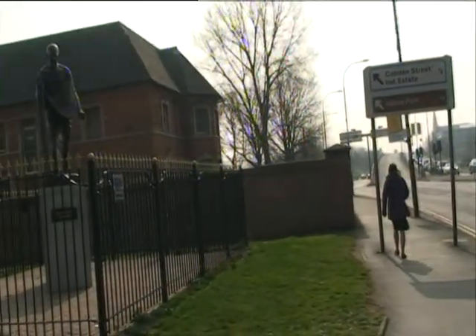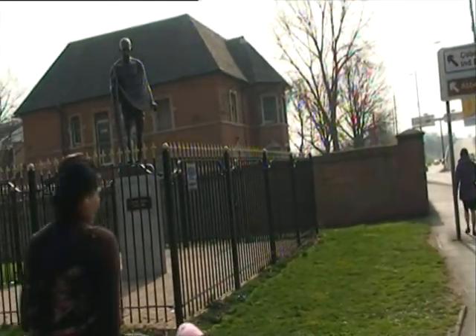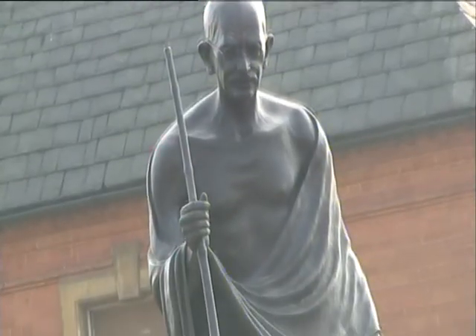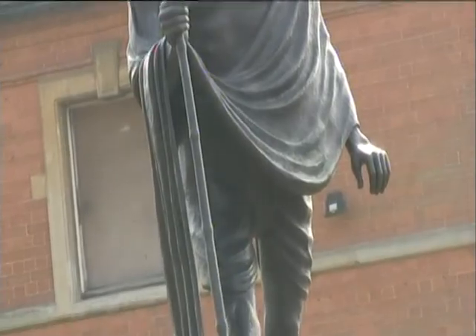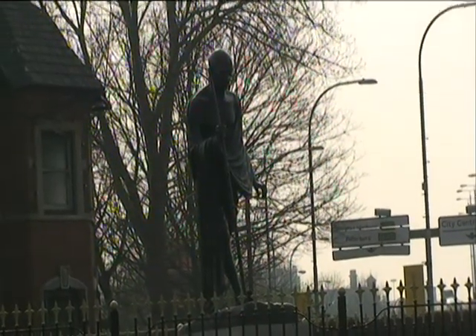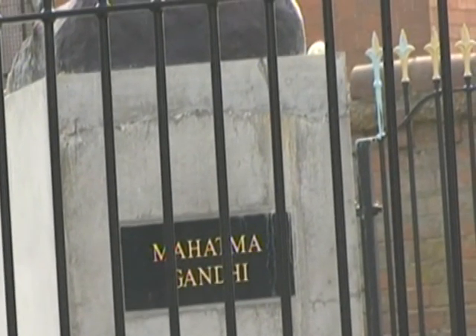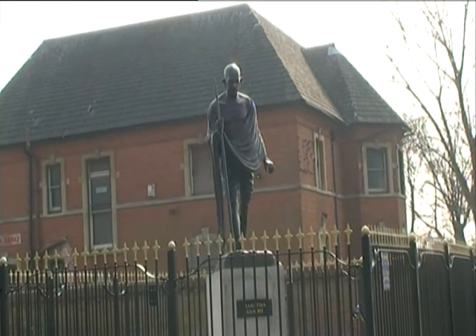The beautiful and imposing bronze statue of Mahatma Gandhi was unveiled on 26th June 2009 in Leicester. The statue was made at a cost of £20,000 and stands at seven feet tall. The bronze monument was paid for by Leicester charity Samanvay Parivar.